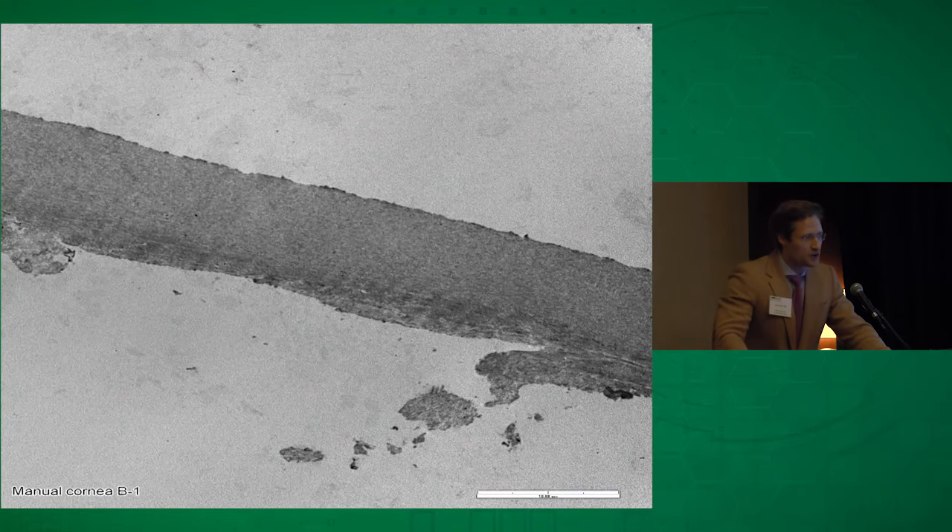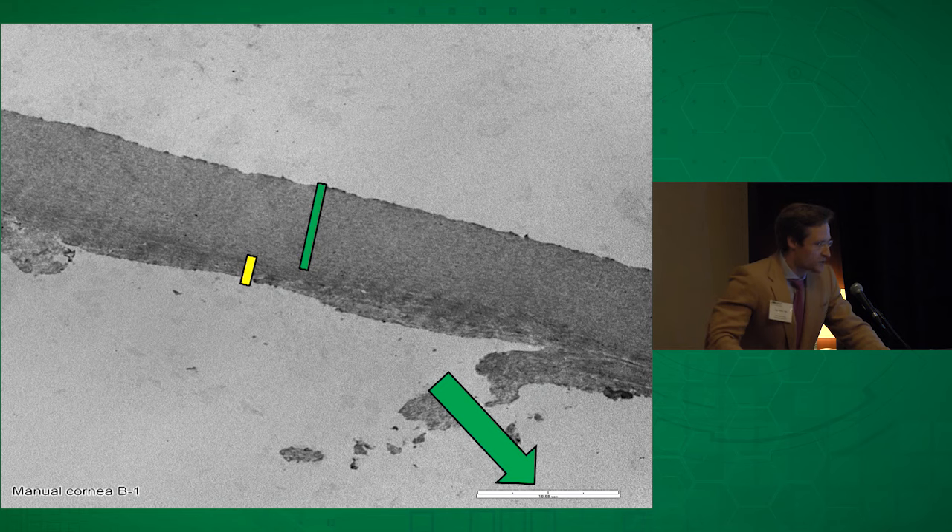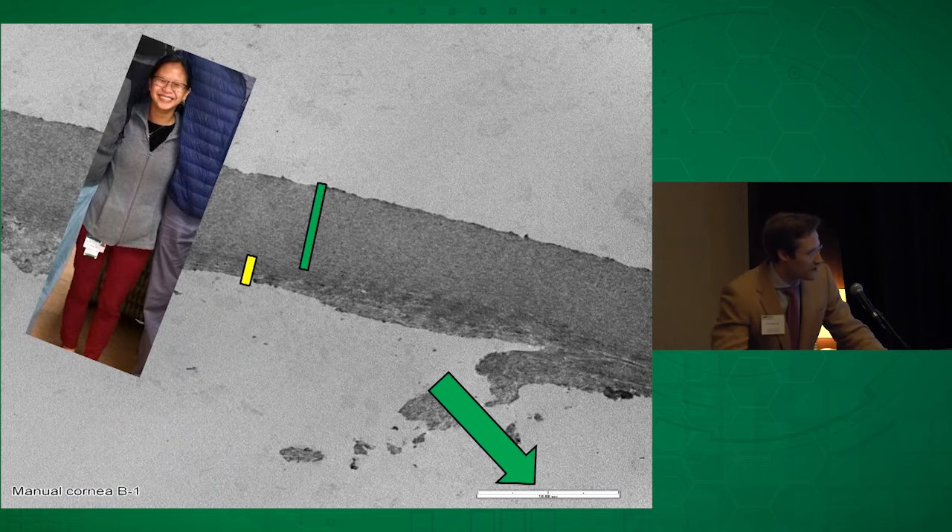This is a transmission electron microscopy slide of one of these Bowman layer grafts. This tissue here is Bowman's, and this tissue here is the underlying stroma. To get an idea of how thick this is, the scale bar there is 10 microns — which is extremely thin, as you can see from the scale comparison shown.